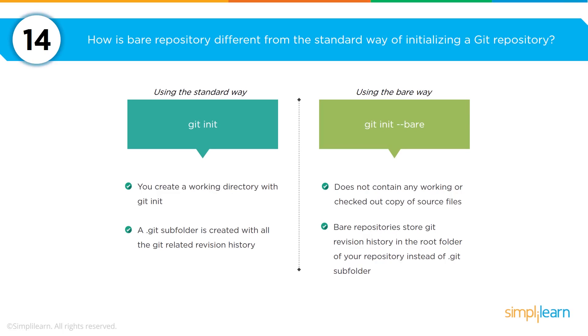You may be asked about the difference between a bare repository and a standard way of initializing a Git repository. The standard way uses git init, which creates a working directory and a folder containing all the revision history. In contrast, the bare way uses git init --bare and does not contain any working or checked-out source files locally on your machine. The revision history is stored in the root folder versus a subfolder that you would have with normal git init.